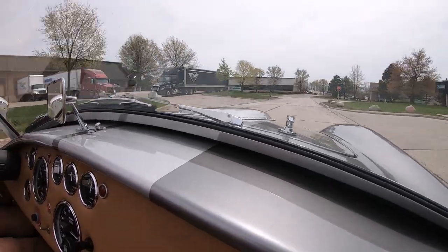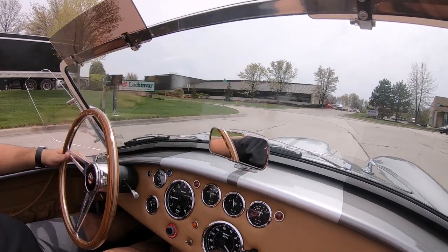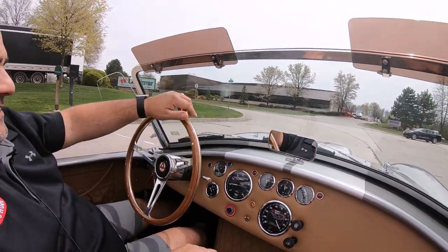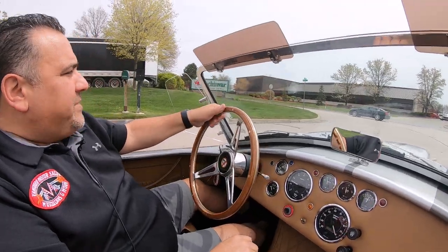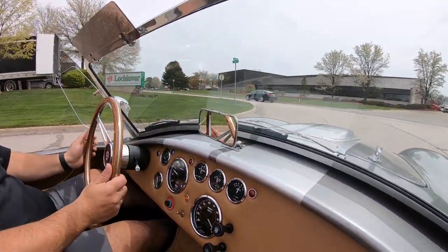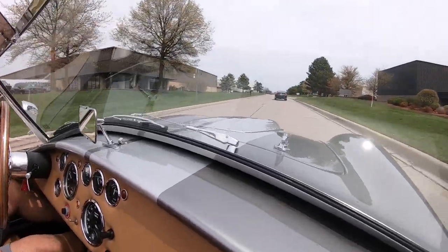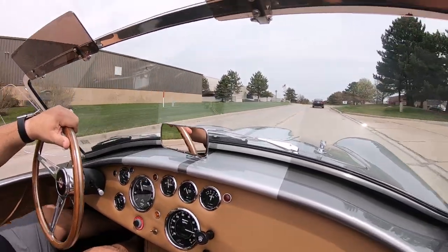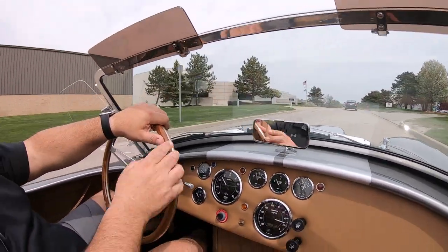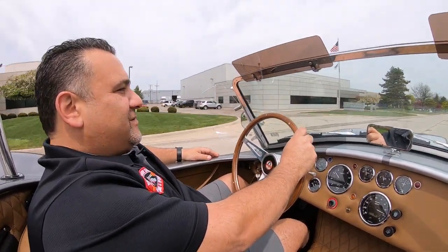This one only has 861 miles on it currently, so it's ready to go. At Vanguard Motor Sales we're non-consignment, so every car in our inventory is here because we want it. Love the sound of that motor — absolutely phenomenal, it's like music to the ears.